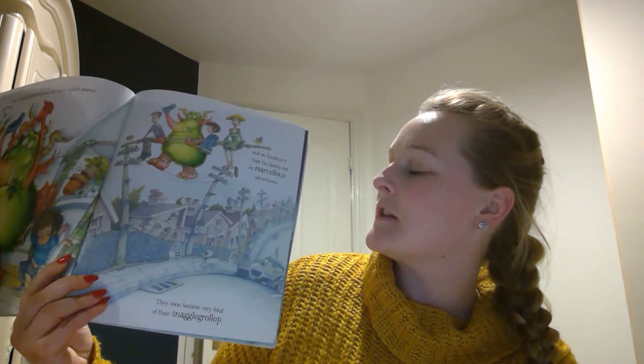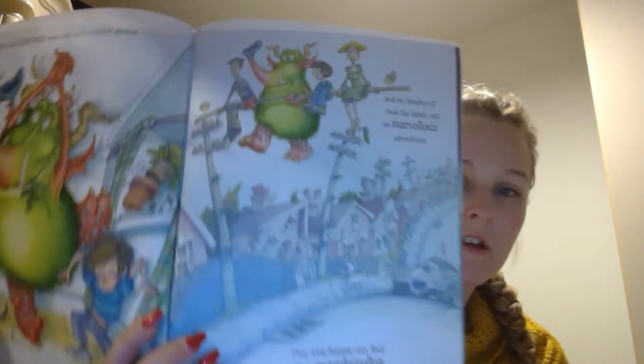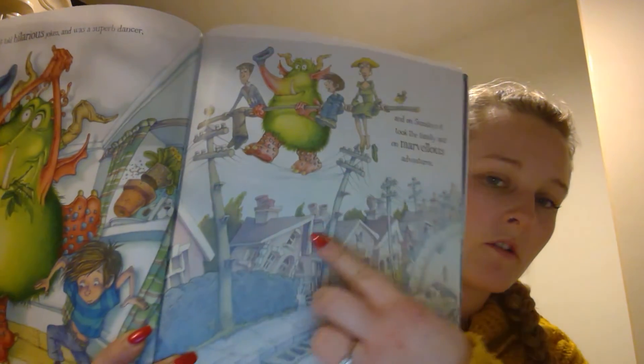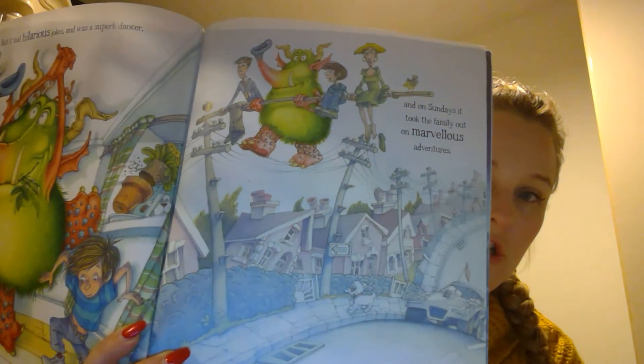But it told hilarious jokes and was a superb dancer. And on Sundays it took the family out on marvellous adventures. Can you see — he's taking them all out, holding them, and they're all going on a journey together.